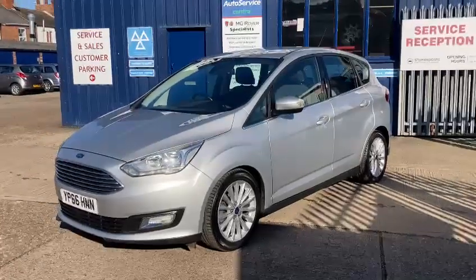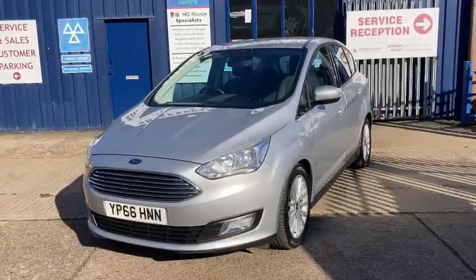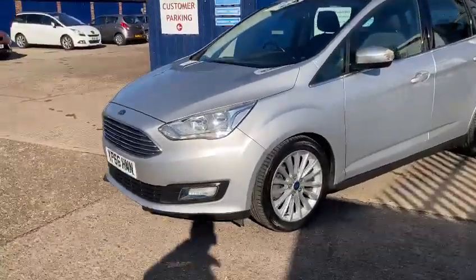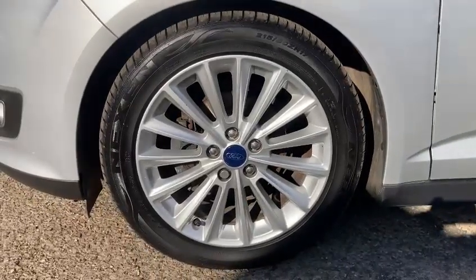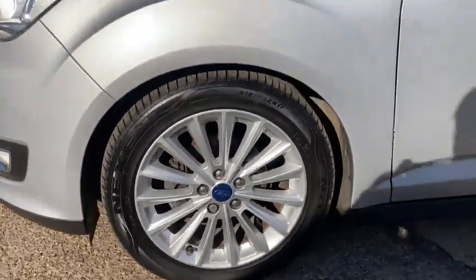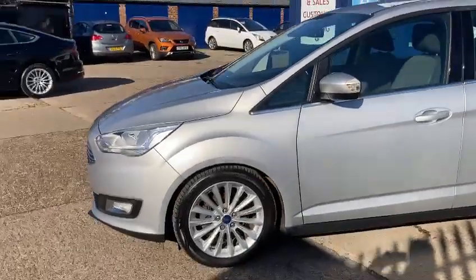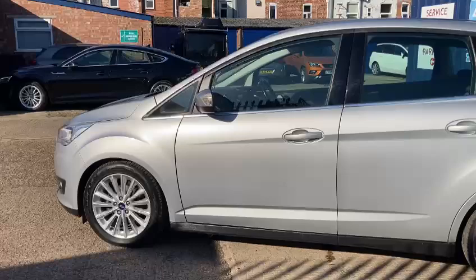This one's in fantastic condition, been really well looked after. It's the 2016 66 reg. It's got the lovely 17-inch alloy wheels which are all in fantastic condition also, with good tyres all around. Nice low mileage this one — it's only done 55,999 miles altogether.